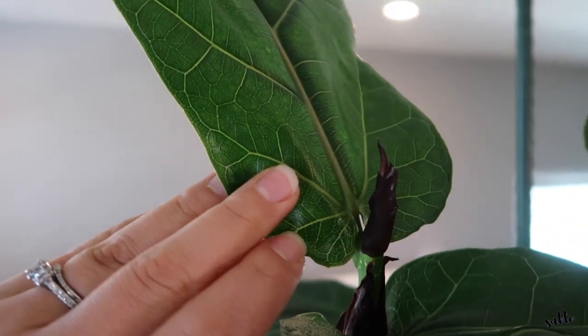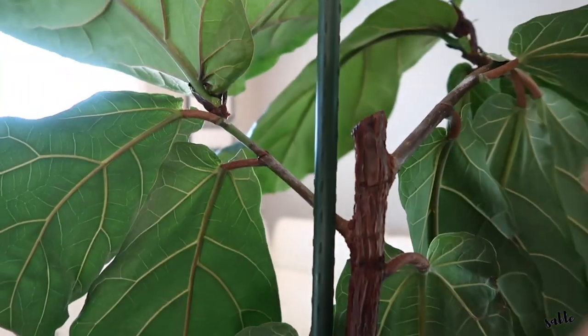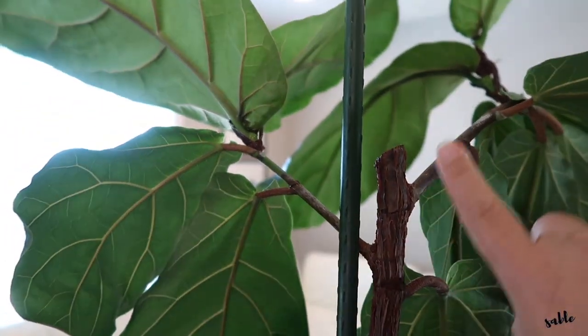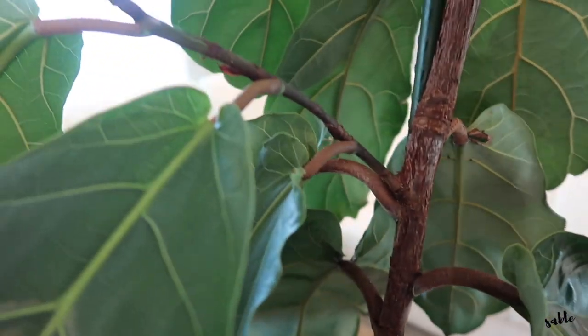I'm just going to turn her around here — you can see this is where the main cut was made at an angle, and I now have these two branches coming out, plus another branch here as well.